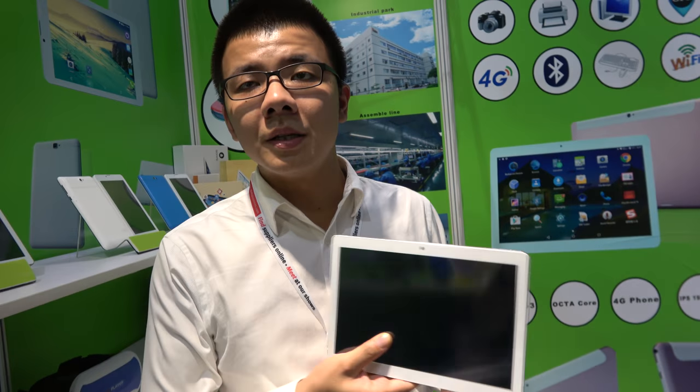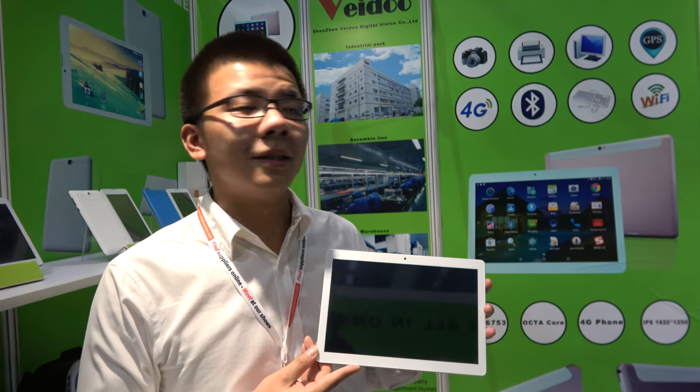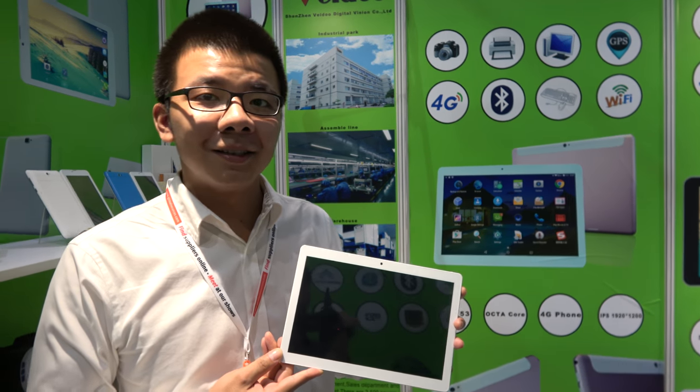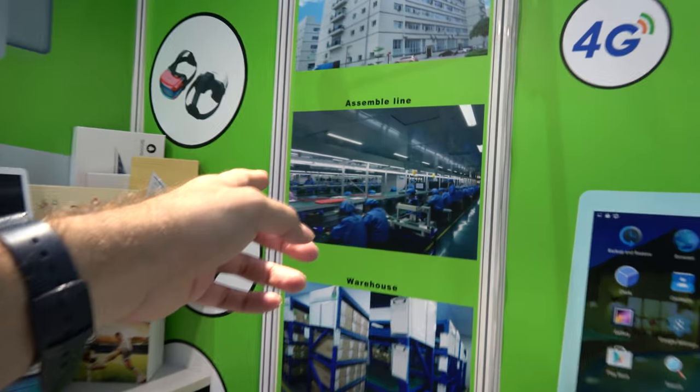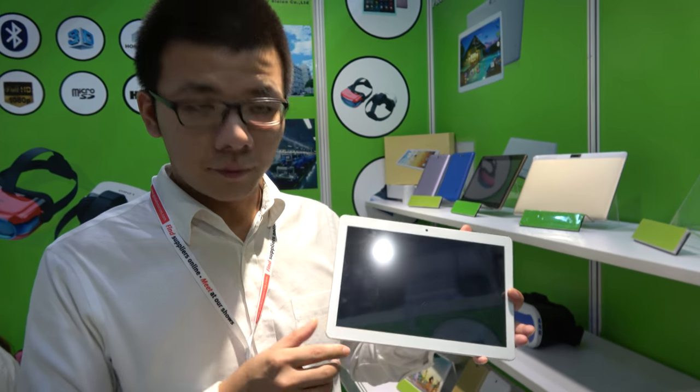So what CPU is inside? This is MTK 6821. And how many people in your factory? Almost 100 personnel in our factory. So how much does this tablet cost? For this one it's $63. For 10.1 inch? For 10.1 inch. 1280x800 display? Yeah. IPS? Yes, IPS. Sorry to speak too much — maybe it's not true, but maybe it's true.